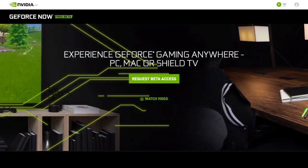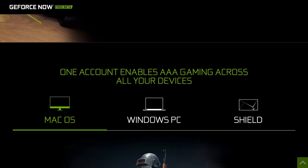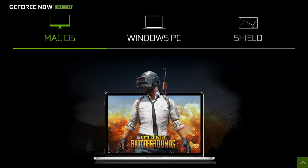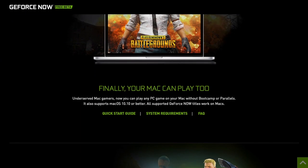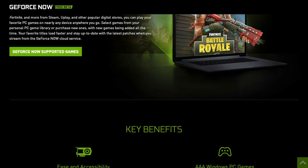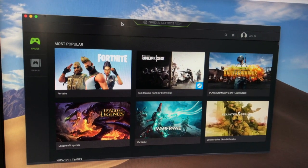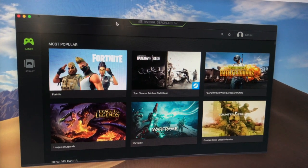Nvidia's GeForce Now really is the new way to game. It's an interesting cloud computing platform that's compatible with macOS, Windows PC, and Shield TV. It's super simple to set up and best of all it's free. Continue watching this video to find out the features and how you can sign up to this great free tool.